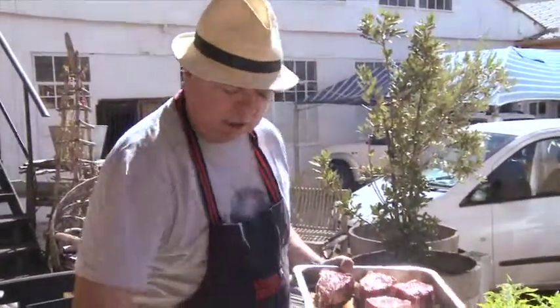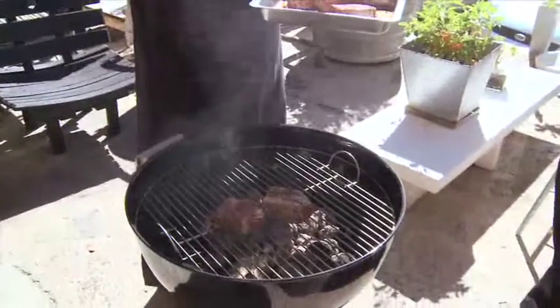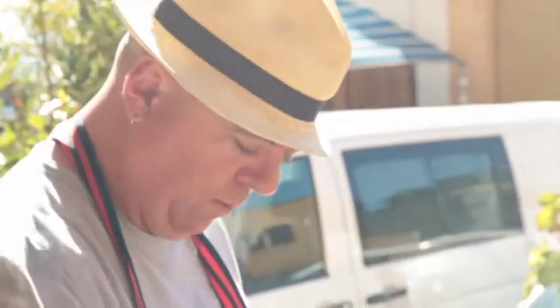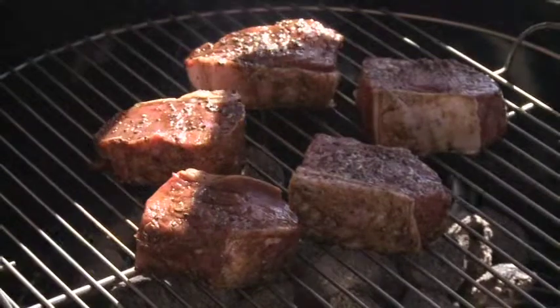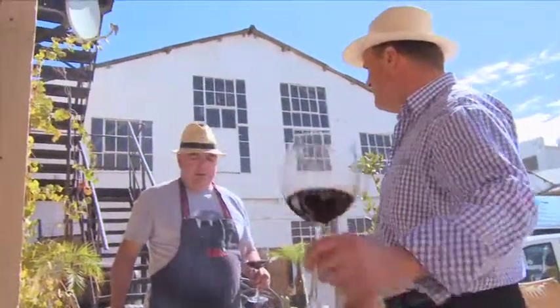We want a nice hot fire, some seriously hot coals, because obviously we want it to get nice and charred on the outside. We've cut quite thick 200 gram pieces, so we'll get a nice char on the outside and keep it nice and moist and pink — medium rare on the inside. I believe in not doing a braai in South Africa without a glass of wine.